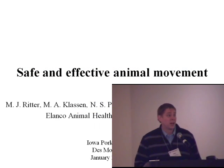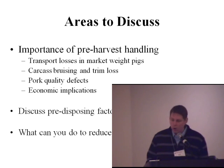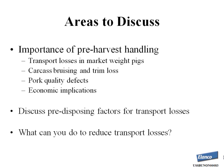The areas I plan to discuss today are: first, the importance of pre-harvest or pre-slaughter handling. I'm going to zero in on transport losses in market weight pigs, carcass bruising and trim loss, pork quality defects, and the economic implications of pre-harvest handling. I'll also talk about predisposing factors for transport losses and close by discussing what you can do during loading and transportation to minimize stress and transport losses.